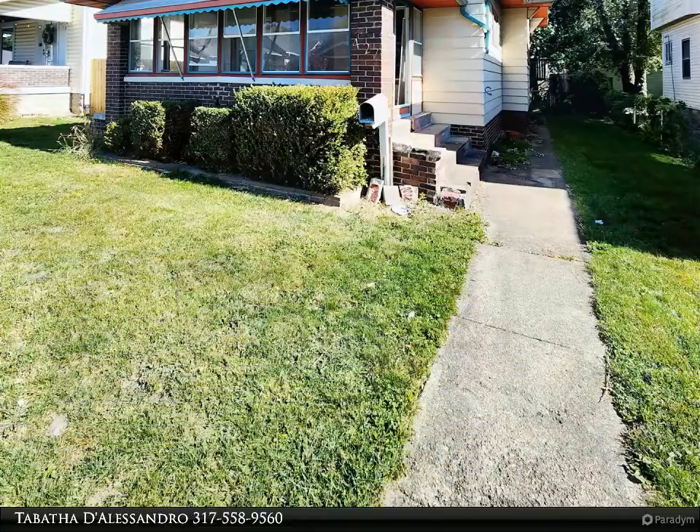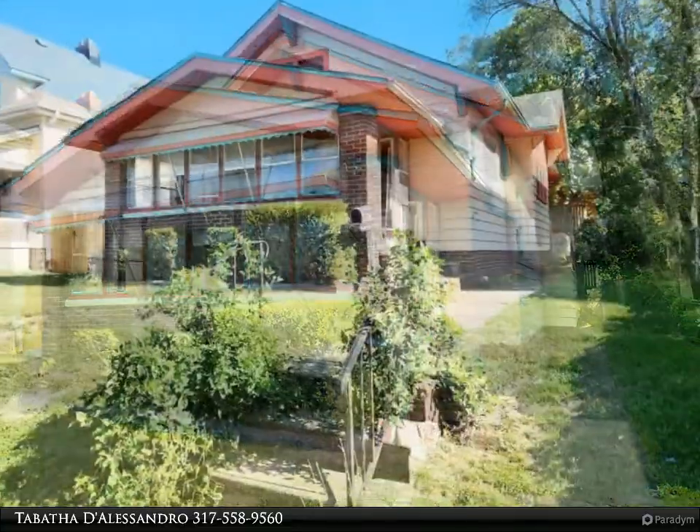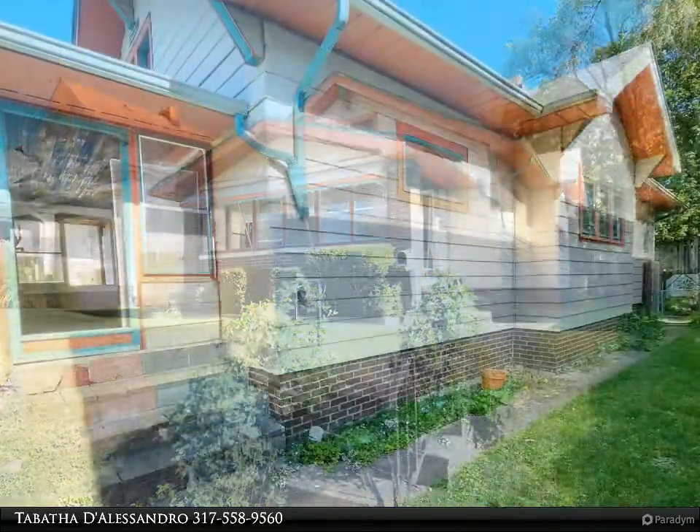This Carpenter Realtors property video is presented by Tabitha D'Alessandro. Loaded with charm and character. Yes, it needs some work, but oh the possibilities.